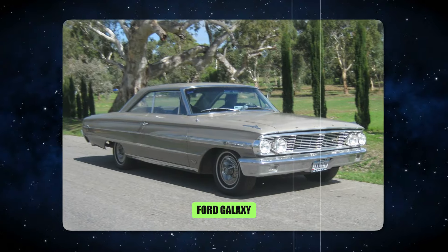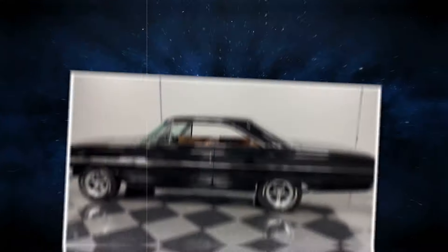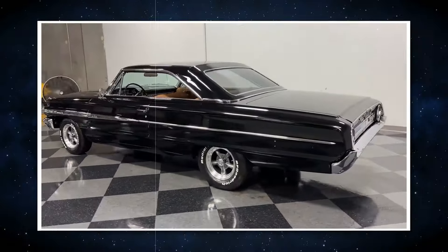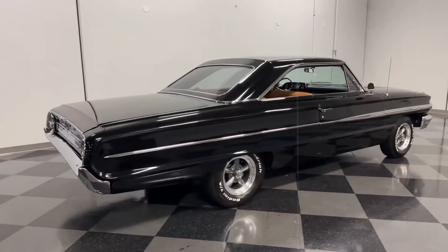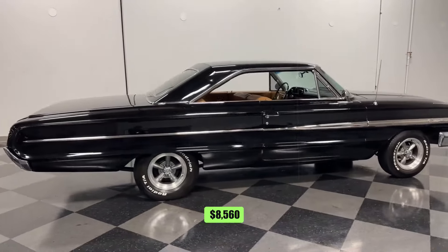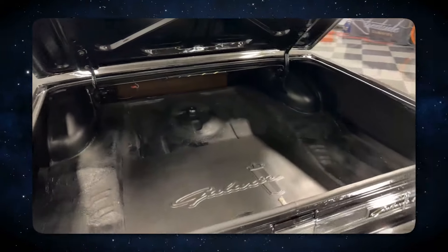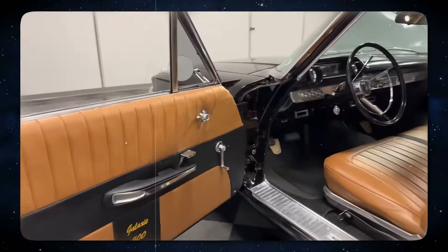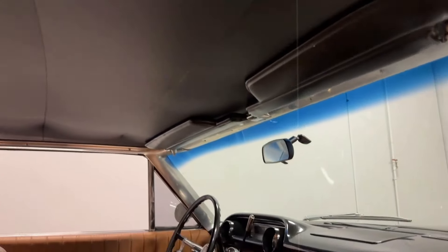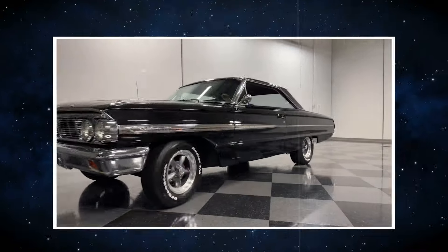Number 1: Ford Galaxie. The 1964 Ford Galaxie is quite the vehicle — it's no ordinary automobile. Rather, it's a powerful piece of history. This beauty was far ahead of its time, with an average cost of $8,560. The Ford Galaxie underwent an overhaul in 1964 that resulted in a smoother and more aerodynamic vehicle. Considering that its goal was to rule the NASCAR tracks, this car was designed for racing.